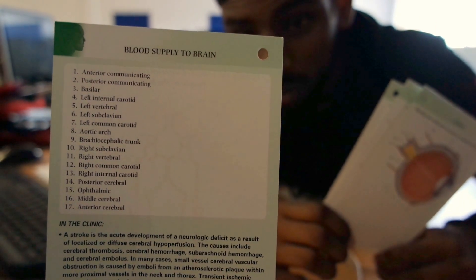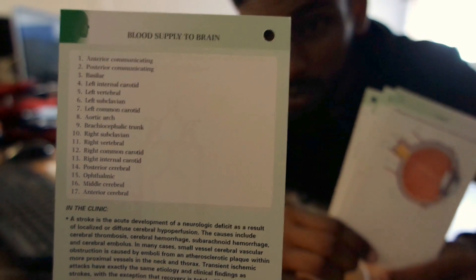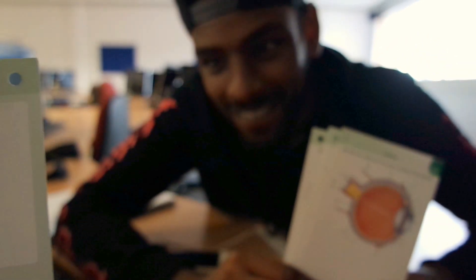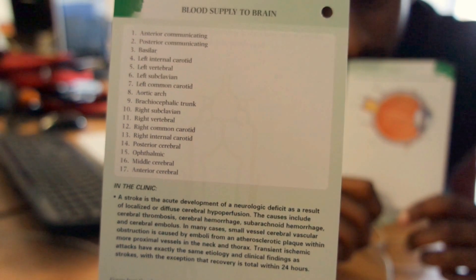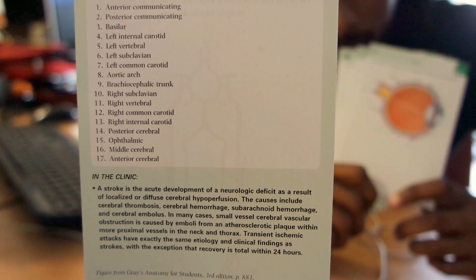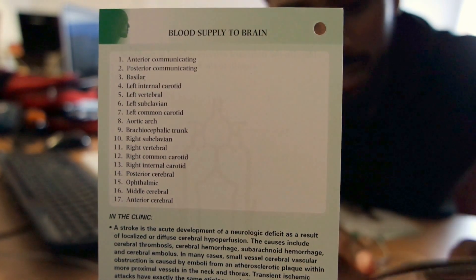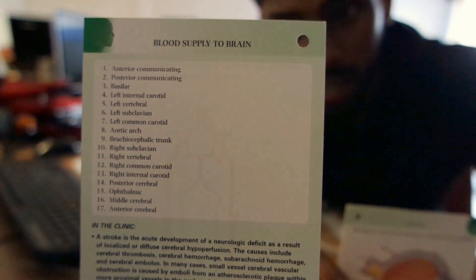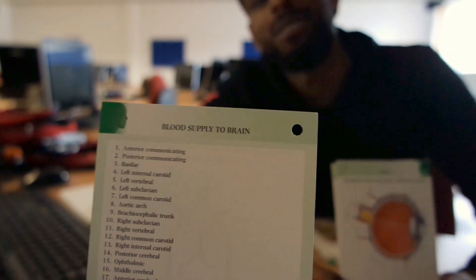Thirteen is the right internal carotid artery. Fourteen is the posterior cerebral artery. Sixteen is the right middle cerebral artery. Seventeen is the right anterior cerebral artery. Number fifteen is a bit of a puzzle — I'll come back to it. Give me a clue.